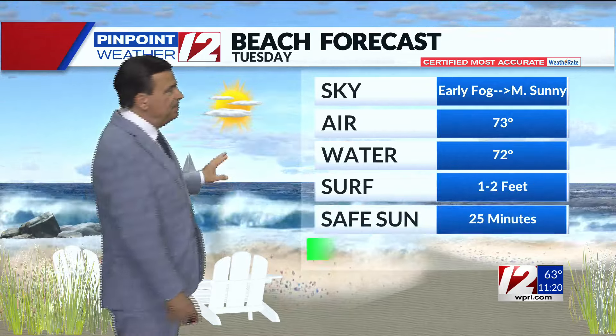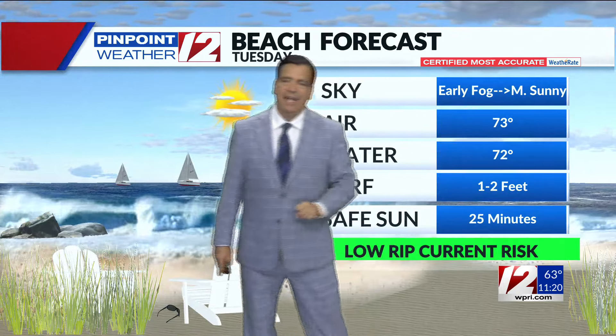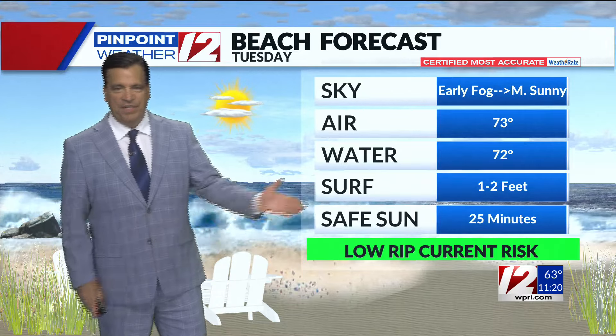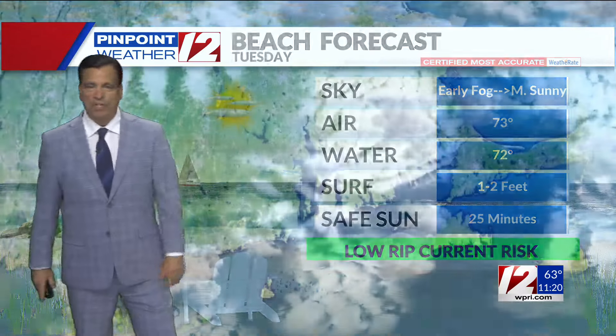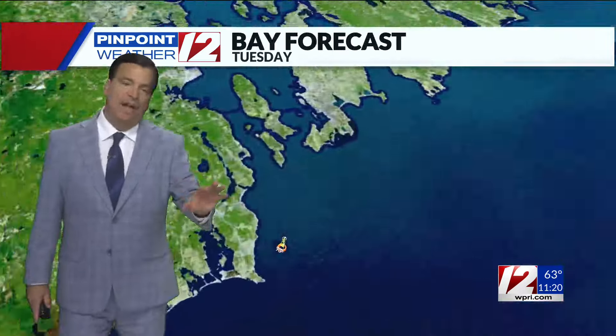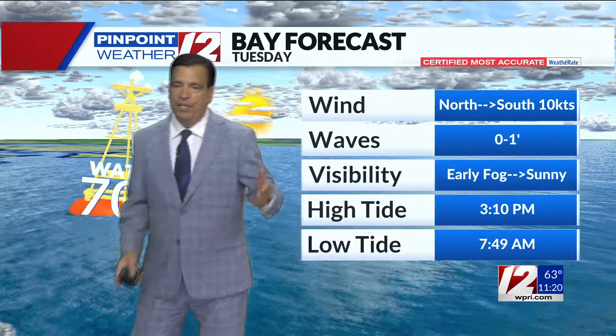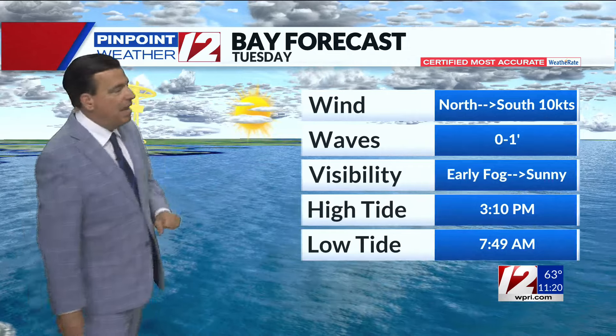Beaches look good. There'll be some fog very early but it will burn off to some sunshine. Air temperature and water temperature nearly identical in the lower to middle seventies. Surf running at about one to two feet. Bay forecast looks fine too, but again early in the morning some of that leftover fog should lift by around 8 to 9 a.m. with some sunshine. Wind north turning onshore south in the afternoon at about five to ten knots.